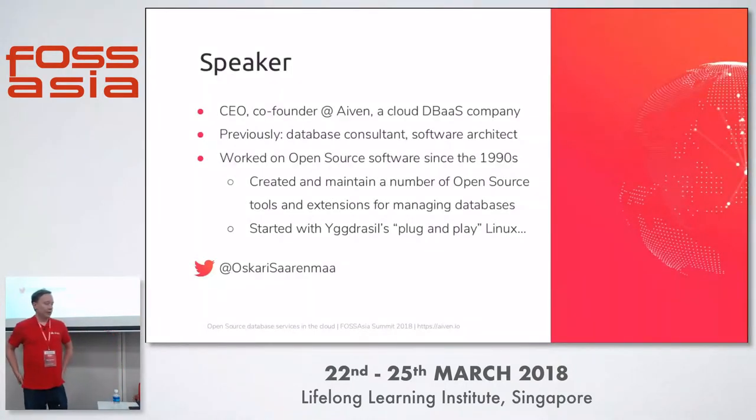I'm the CEO and one of the founders of Aiven, an infinite cloud database-as-a-service company. Previously, I was working as a database consultant, mostly focusing on Postgres and other open source databases, as well as a software architect designing large scalable systems for various enterprises. Open source software is something I've worked with for a long time — since the 90s — and I've created and maintained a bunch of different open source tools, mostly around databases and data management.